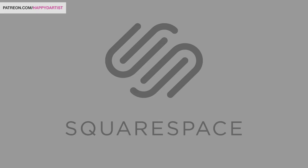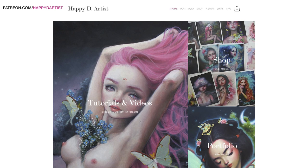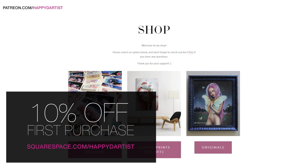Today's video is brought to you by the awesome folks at Squarespace.com, which I have been using for the last two years to build and host my website and I'm still completely in love with it. Whether you need a domain, website, or online store, make your next move with Squarespace. Start your free trial today at squarespace.com and go to squarespace.com/happyd-artist to get 10% off your first purchase.